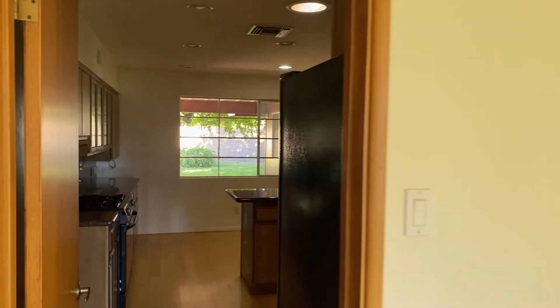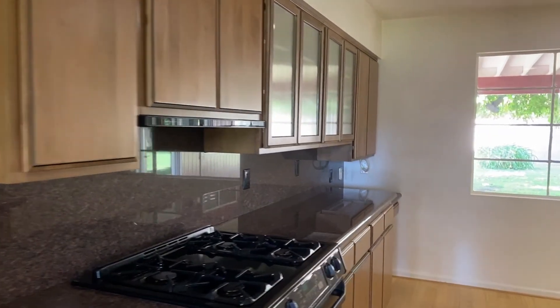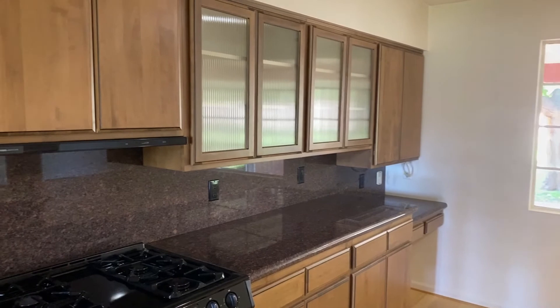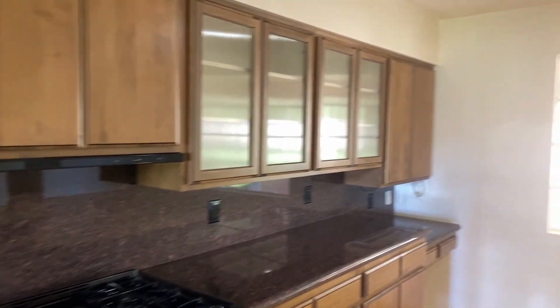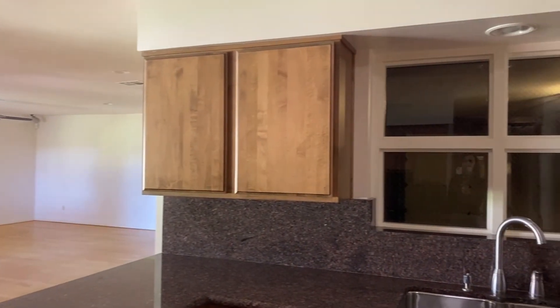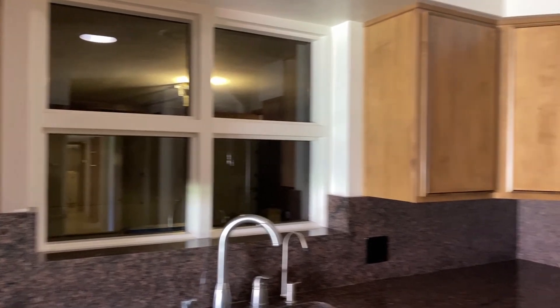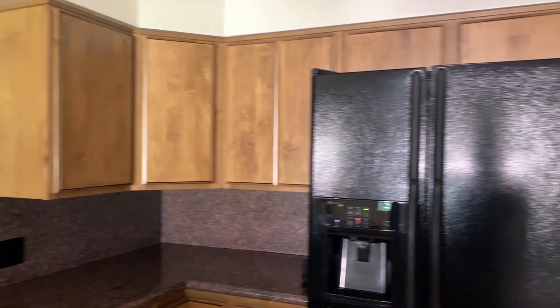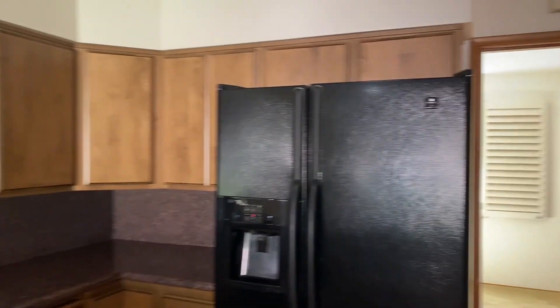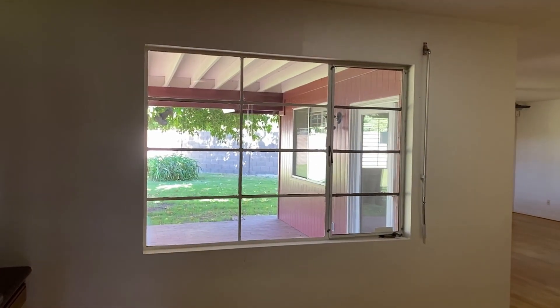Here we go into the kitchen. This has been updated at some point — not necessarily to what we see a lot of today, but it has been updated with newer countertops and appliances. This window here actually goes into the garage, which is kind of fun. This kitchen has a really big footprint, so if you were to come in and remodel you have tons of opportunity to do that.